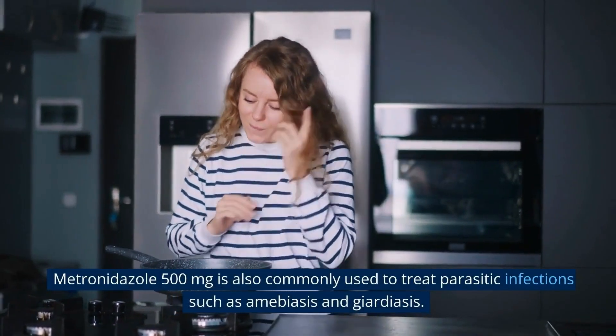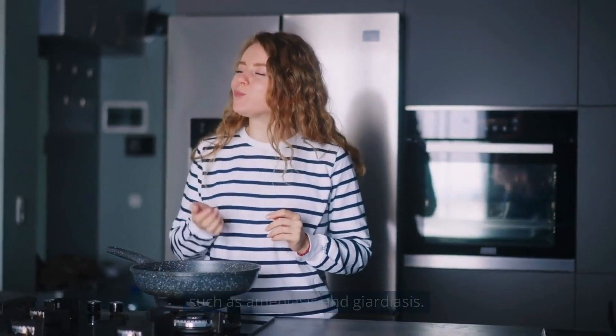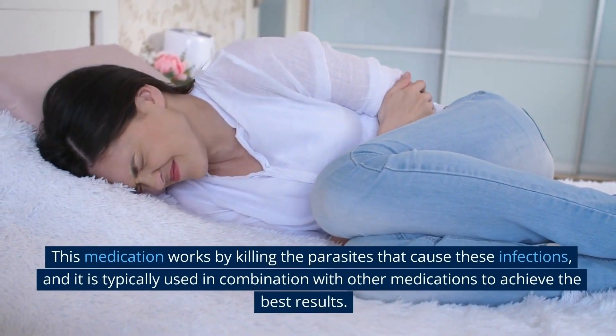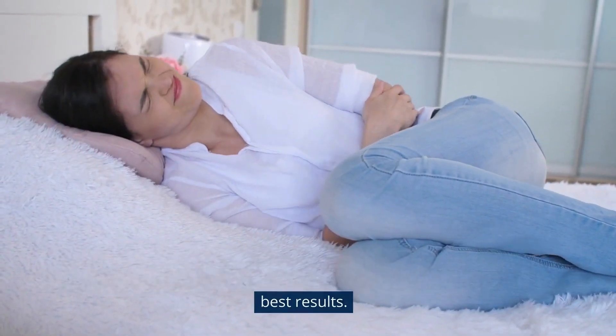Metronidazole 500mg is also commonly used to treat parasitic infections such as amoebiasis and giardiasis. This medication works by killing the parasites that cause these infections, and it is typically used in combination with other medications to achieve the best results.